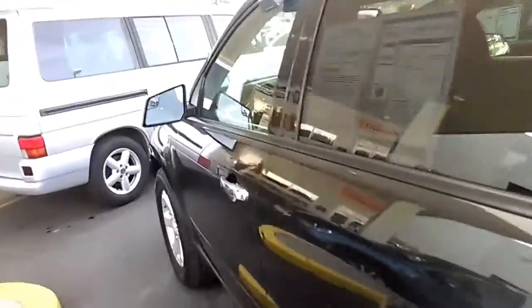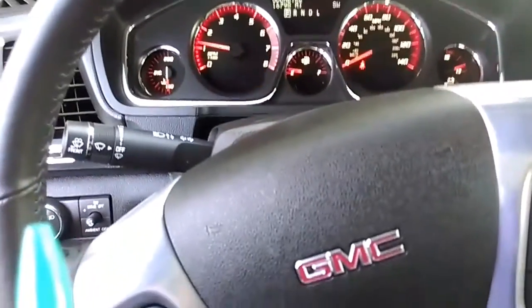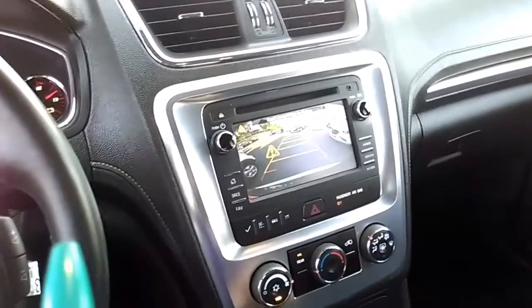Perfect family car. Make sure the inside — inside really nice, only 60,000 miles on it. And as you can see, we have the rear view camera and a really nice inside.